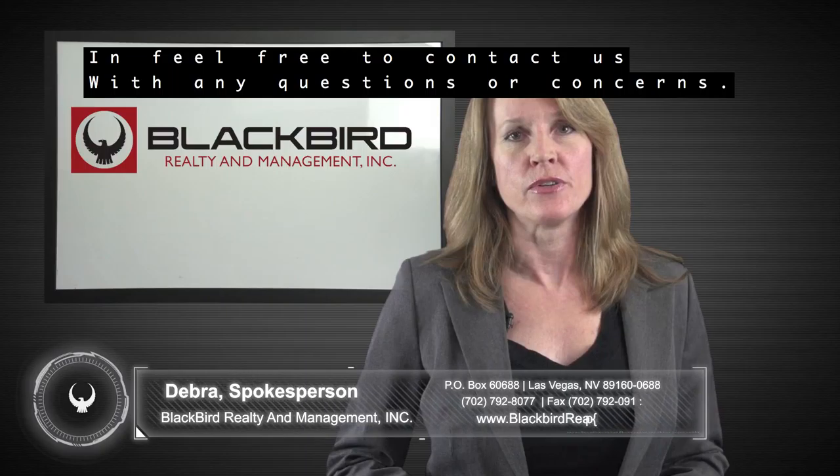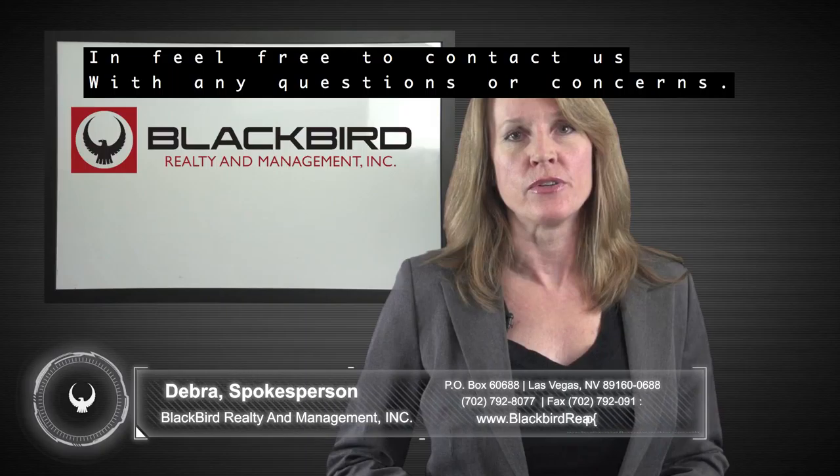Thank you for watching and feel free to contact us with any questions or concerns. Our information is in the footer below.